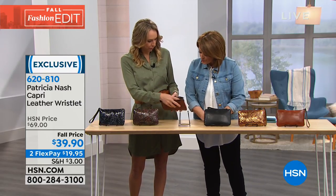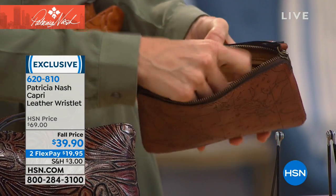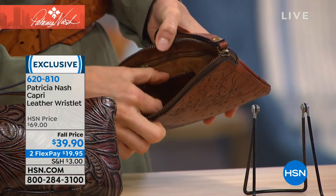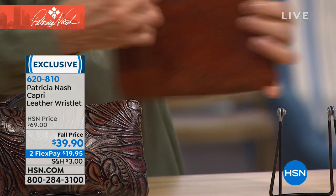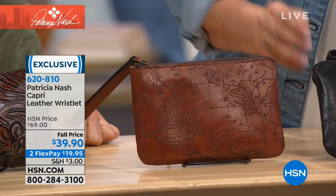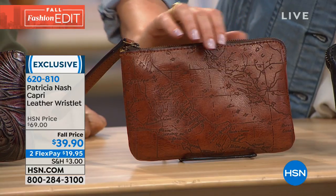Inside the wristlet: faux suede lining, expandable pockets that keep things secure, a zipper, and the little leather logo plate. Great to keep in your bag, take out when you need it. Use it as a wallet or a little wristlet. And the map print — this is iconic Patricia Nash. That map is actually lasered on, not printed, so it will never wear off.